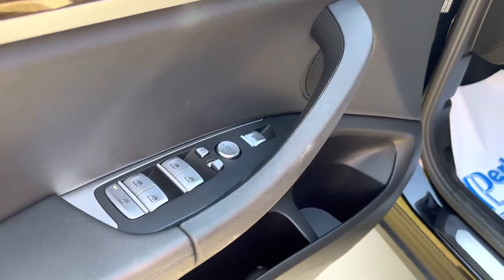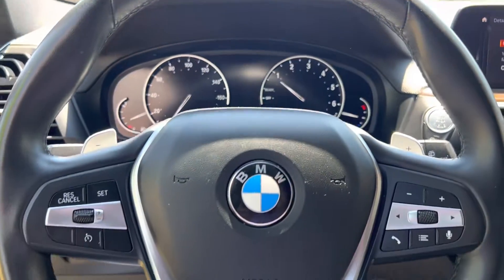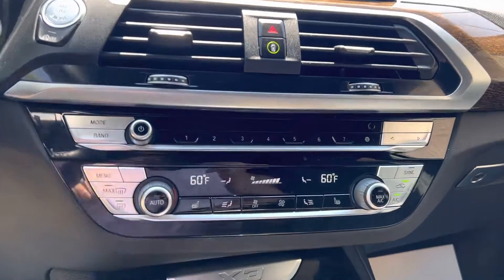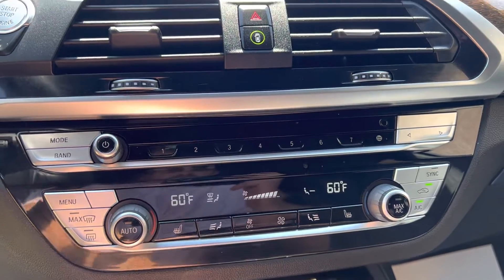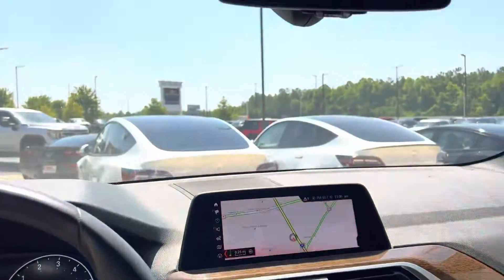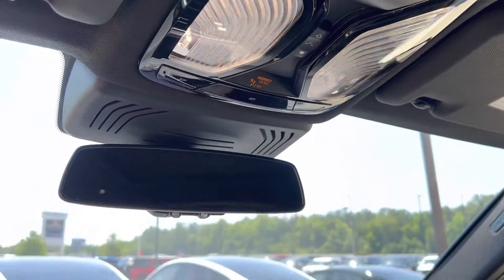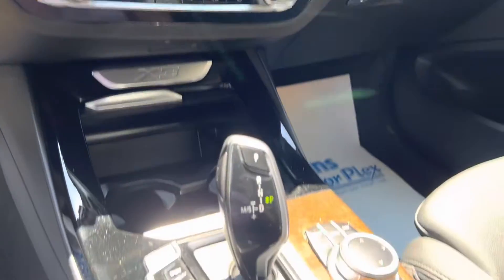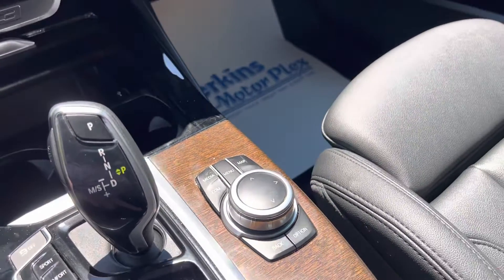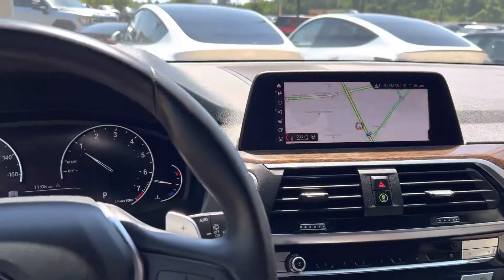Memory seats, power folding mirrors, and the interior is beautiful. Heated steering wheel. Looks like heated seats as well. It's got the auto start-stop feature here, and paddle shifters. The interior is absolutely stunning. Sport, comfort, eco pro drive modes. Got the auto brake hold, which is nice. Super, super sharp vehicle.